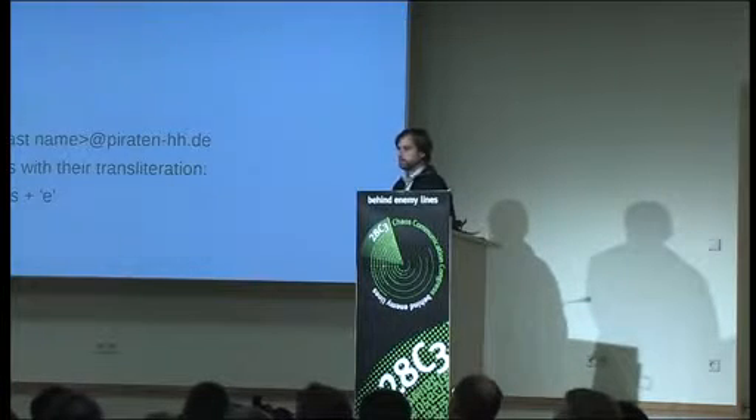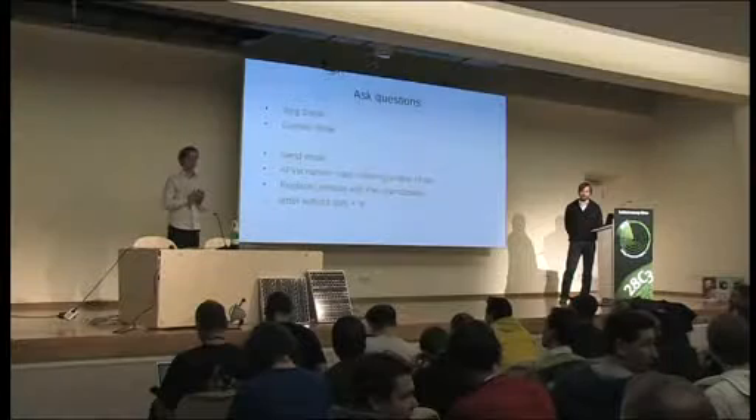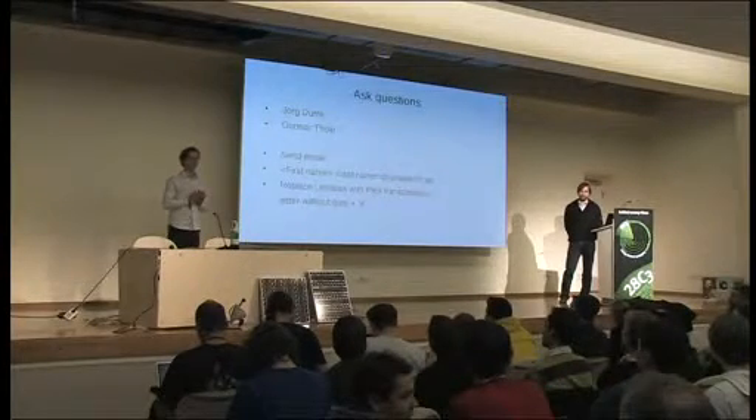An audience member offers an answer to the Club Mate energy question: it's 1.2 million kilowatts if you combine it with antimatter.